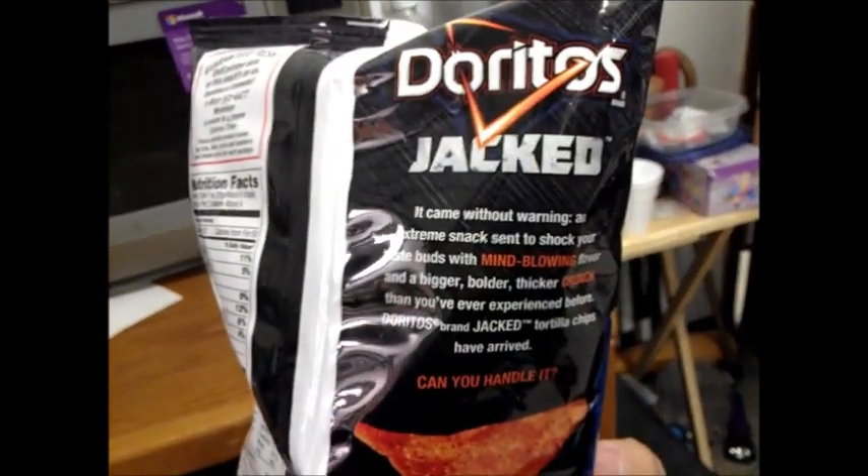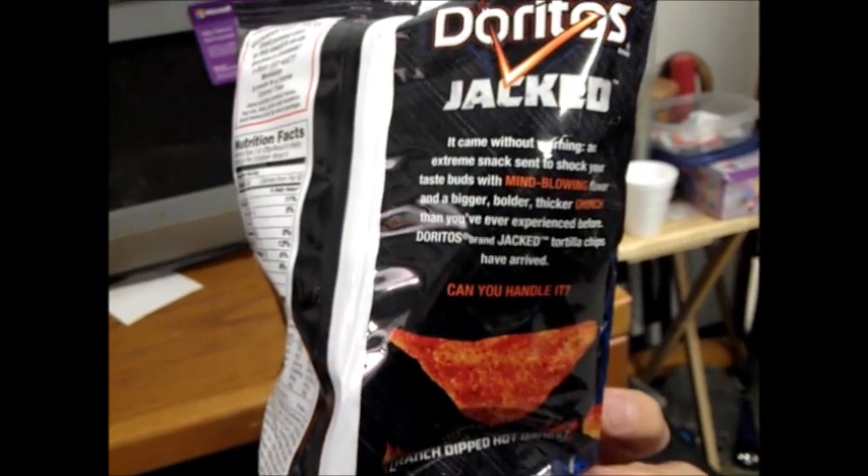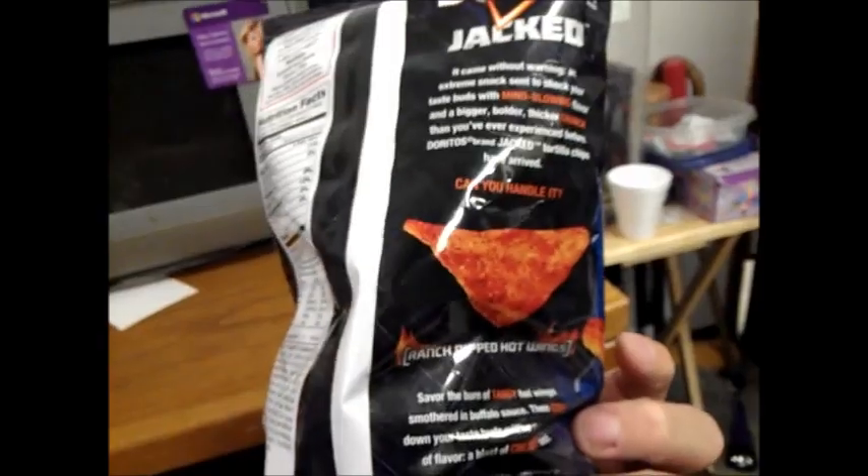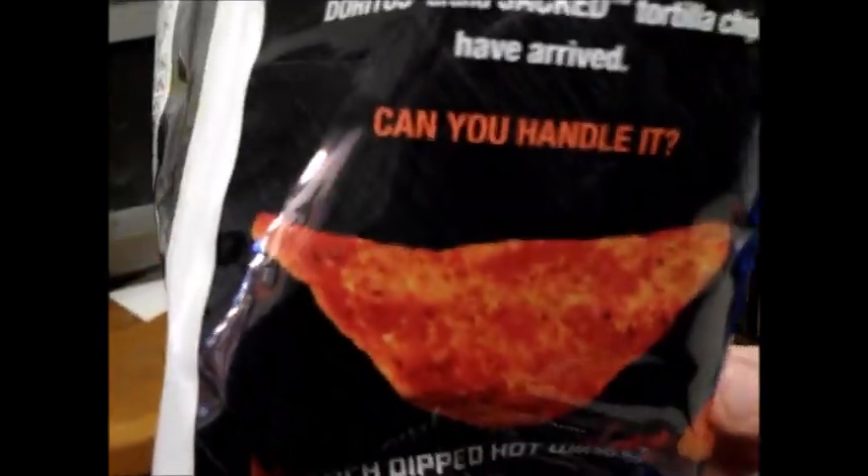It came without warning. An extreme snack sent to shock your taste buds with mind-blowing flavor and a bigger, bolder, thicker crunch than you've experienced before. Crunch Head, can you handle it?